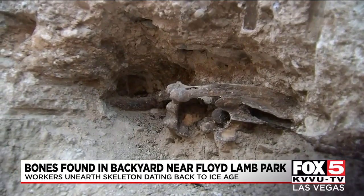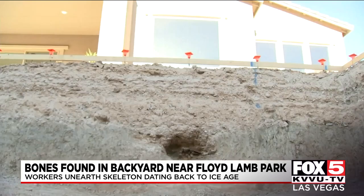The pool contractor alerted Metro first since they didn't know who or what the bones belonged to. They took some pictures, looked at it, and told them that it wasn't human — it's too big for that — and it wasn't their concern anymore, so they left.